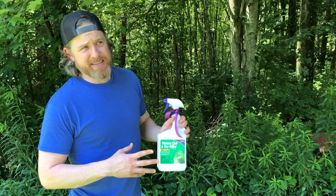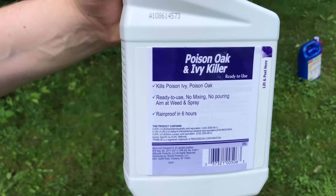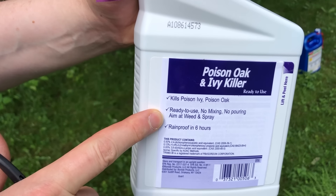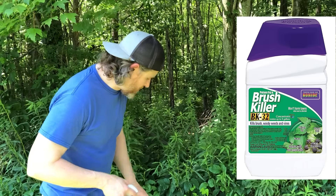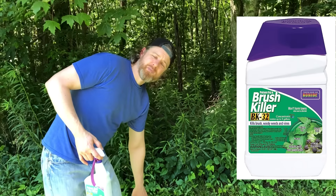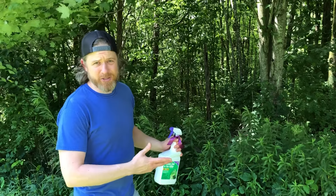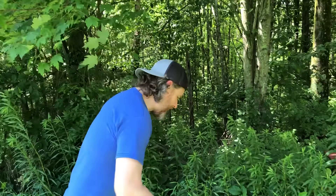One drawback to this is it is recommended for spot treatment, and obviously I've got a lot more than spot treatment happening here. It does come in a concentrate, so technically you could put it into a spray bottle for broad applications. We're going to spot treat the crap out of some very specific spots.